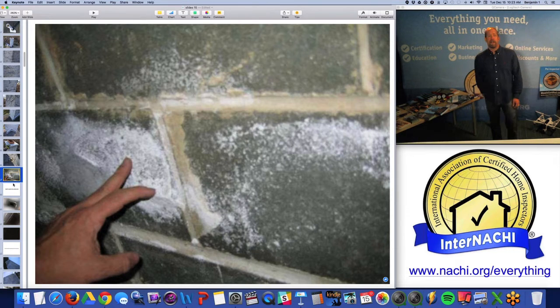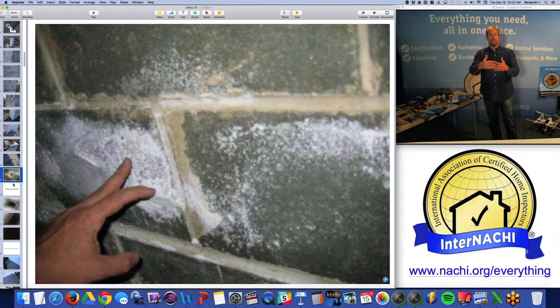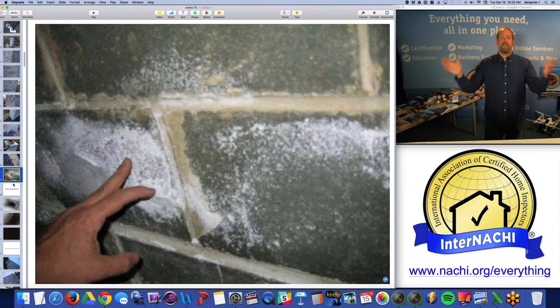The white stuff — that's efflorescence. That's salt deposits left behind after the moisture passes through the masonry material and evaporates.